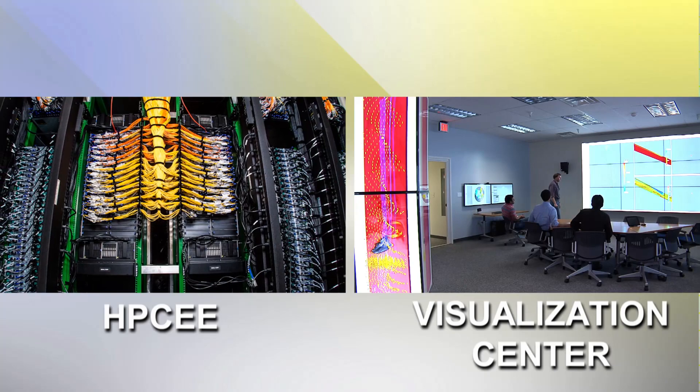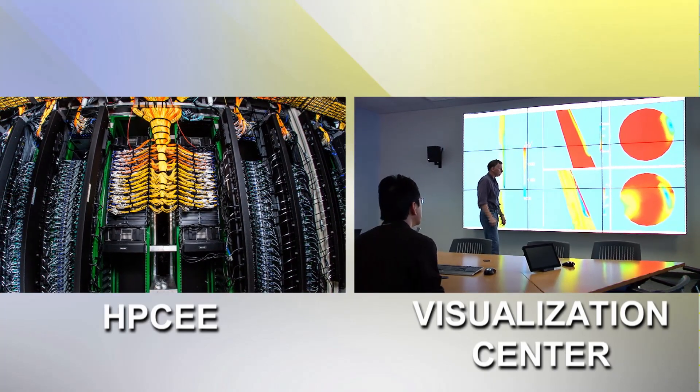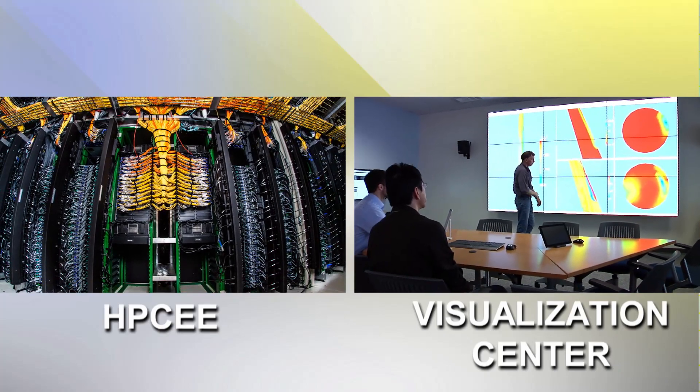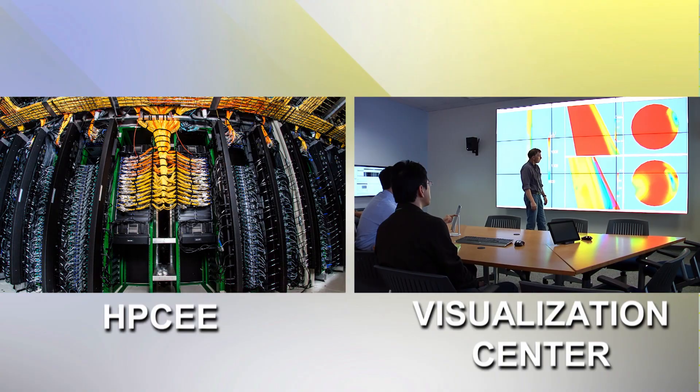The SBEUC comprises two main components: the High-Performance Computer for Energy and the Environment, called the HPCEE, and a visualization center.